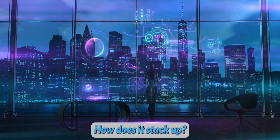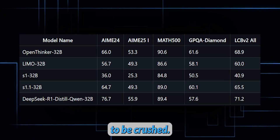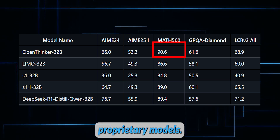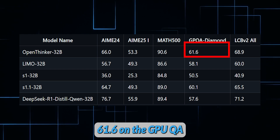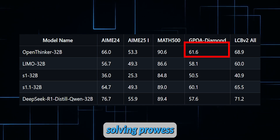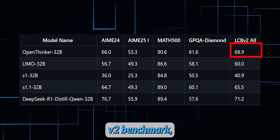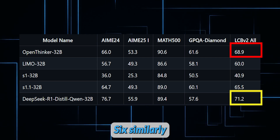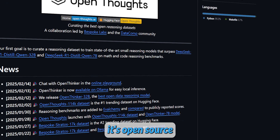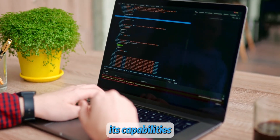The results speak for themselves. On the Math 500 benchmark, OpenThinker 32B scored a jaw-dropping 90.6%, outperforming some of the biggest proprietary models. It also scored 61.6 on the GPQA Diamond benchmark, showcasing its general problem-solving prowess. In coding tasks, it hit 68.9 on the LCB V2 benchmark, though it narrowly lost to DeepSeq's similarly-sized model which scored 71.2. But here's the kicker — it's open source, meaning developers can tweak, refine, and push its capabilities even further.